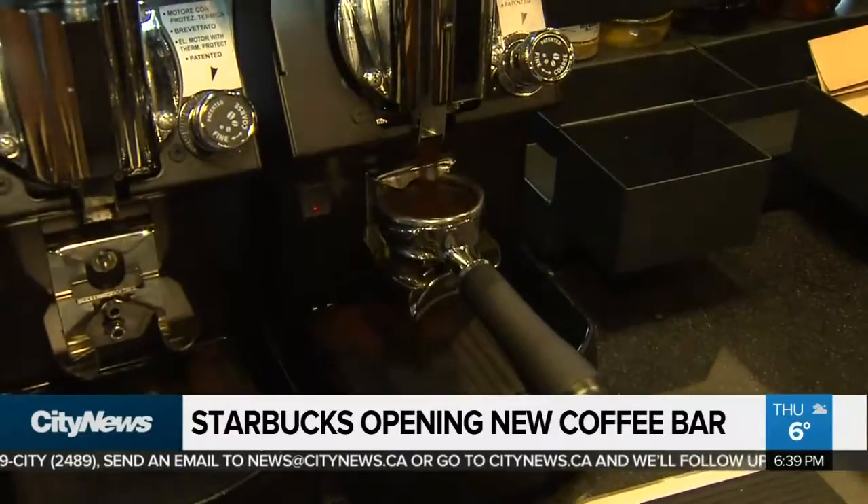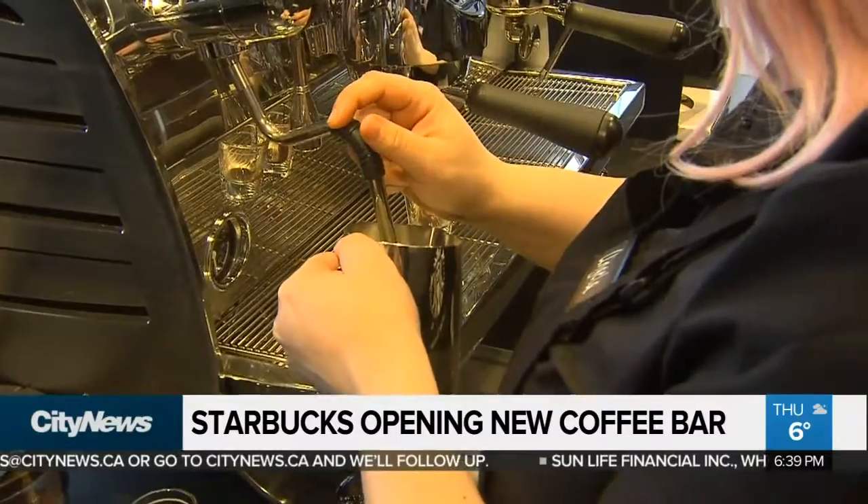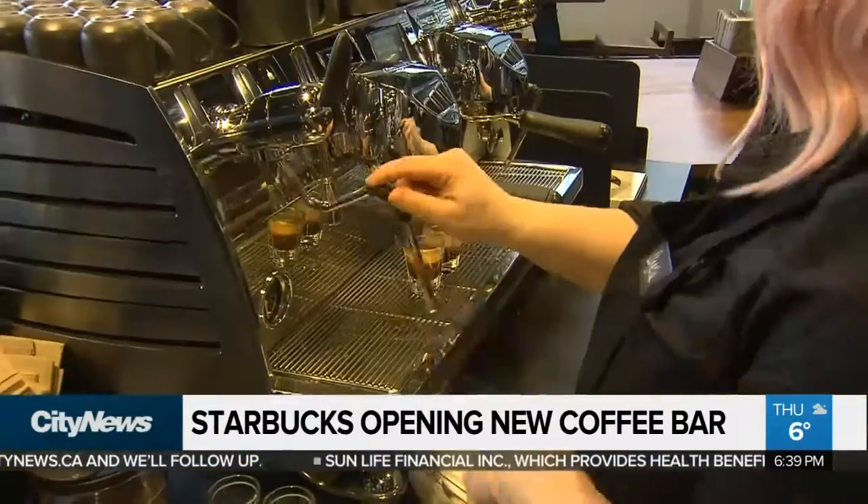It does take longer to make because the baristas use different innovative methods, and it costs more — as much as six dollars a cup for the rare stuff.